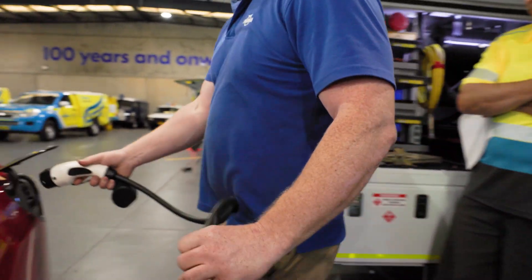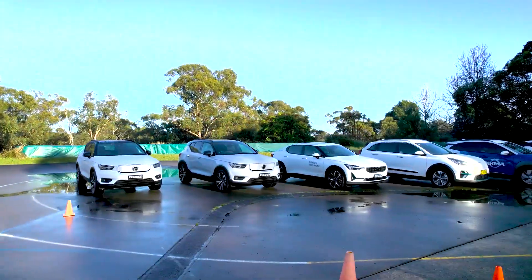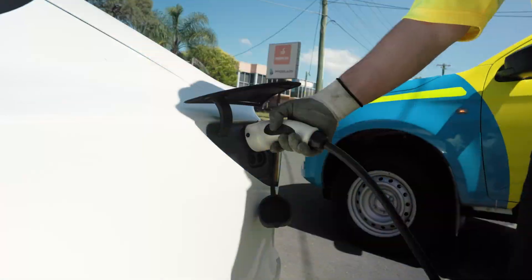Our mobile EV chargers can get an EV back up and running within 30 minutes, and are suited to most electric cars sold in Australia, which means we can have you moving again in no time.